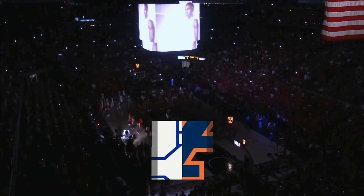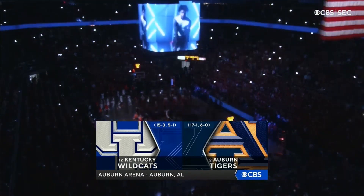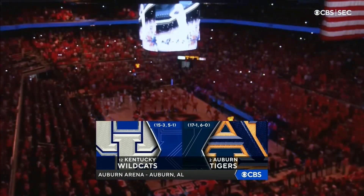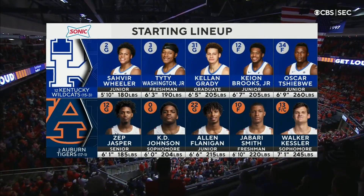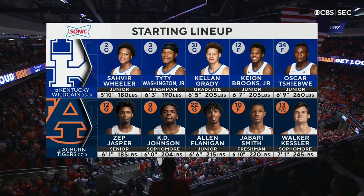Auburn Arena sold out for the 10th time this year — and why not? They've got one of the hottest basketball teams in the country, and they're set to take on the Wildcats of Kentucky. Here are the starting lineups. A lot of transfers for both teams. The transfer portal's been very good for the Tigers and the Wildcats.